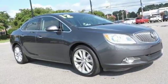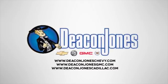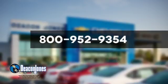You'll never know till you try. Test drive it today. Speaking Deacon. Are you speaking Deacon? Visit Deacon Jones Chevrolet Buick GMC Cadillac today. Give us a call at 800-952-9354.